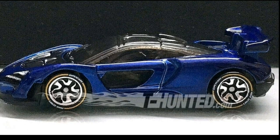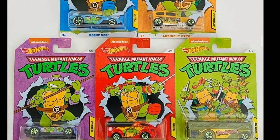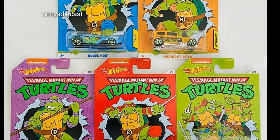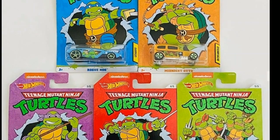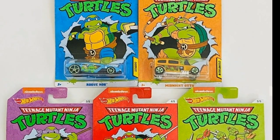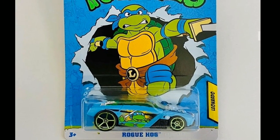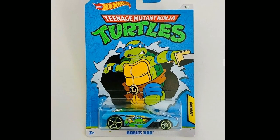Next we have the Ninja Turtles set featuring five cars — each turtle has a specific car plus one Party Van, including all the turtles. We featured this one a couple of weeks ago but now we have much clearer pictures so you can view the details on each car.